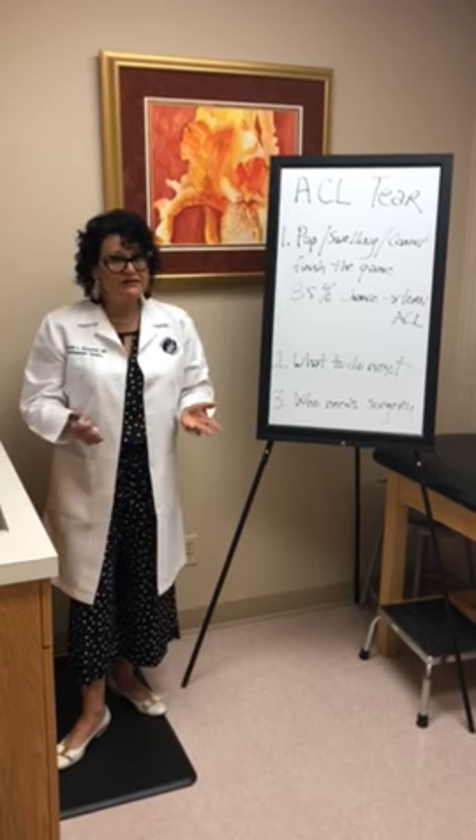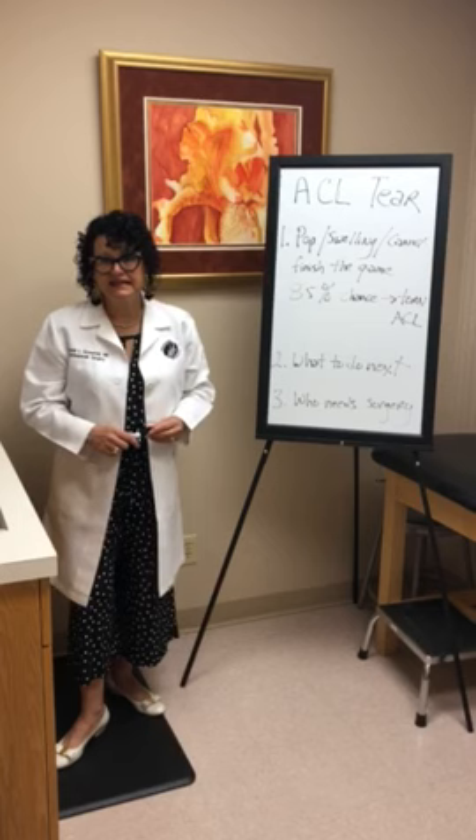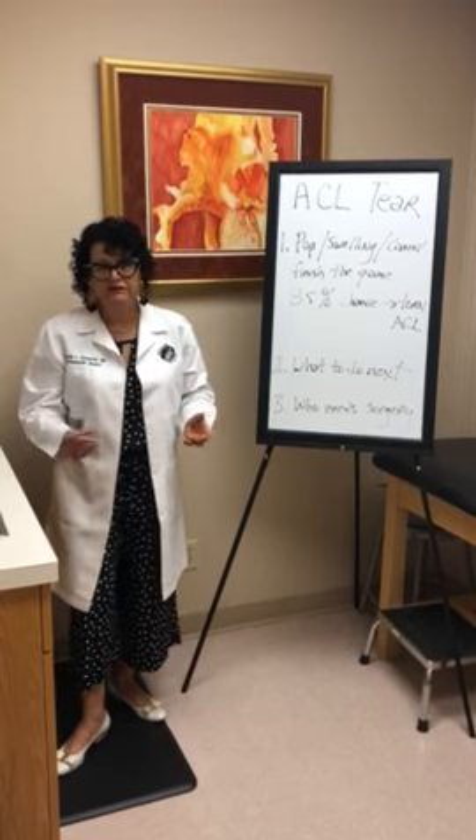And a dose of an anti-inflammatory medication, if there are no medical indications against it — such as an 800 milligram dose of ibuprofen or a 500 milligram dose of Aleve.